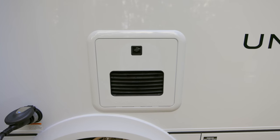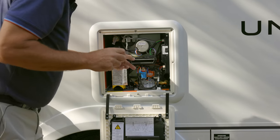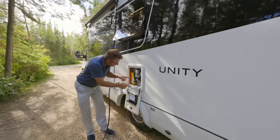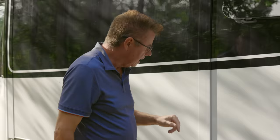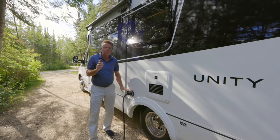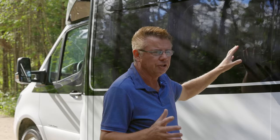Here's the Truma AquaGo Comfort Plus hot water heater — the best in the industry. It has a one-liter reserve tank kept hot on Comfort Plus, so you get instant hot water when you turn on any tap. As that liter is used, heat exchangers continuously heat for consistent, unlimited hot water. We also have a beautiful slide topper awning to keep debris and bird droppings from entering the motorhome. The awning-style windows in the galley look fantastic.